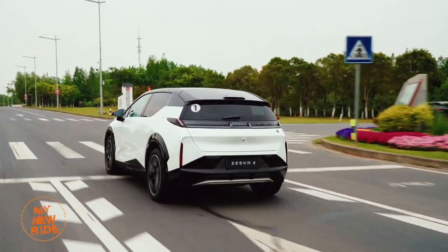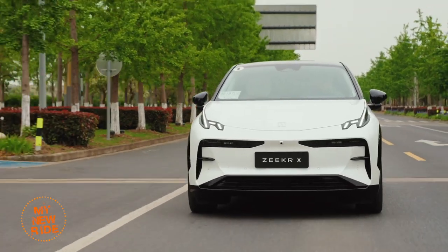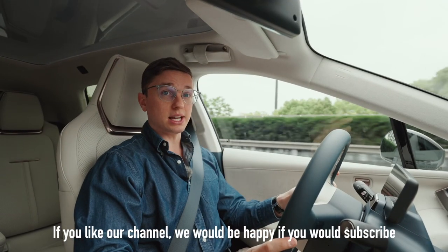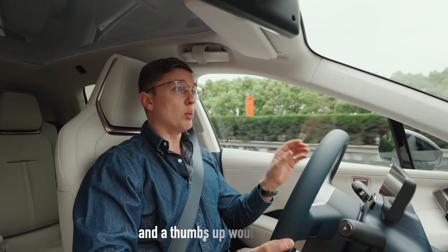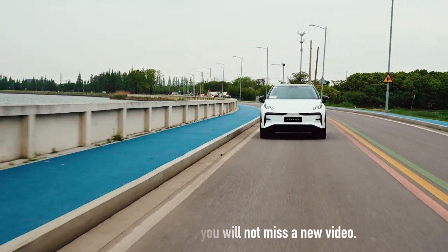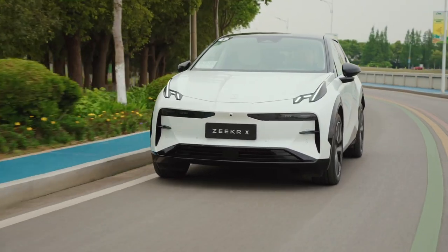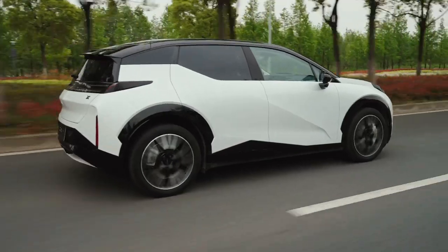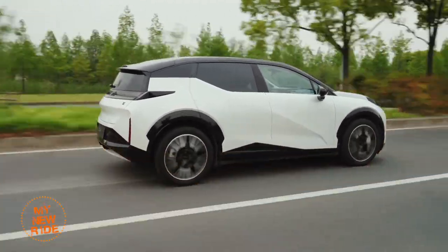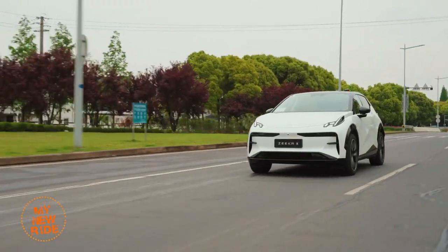Despite outweighing the Smart Brabus by nearly 100 kilograms, the performance version — the dual-motor, four-seat version of this car — offers a slightly faster 0 to 100 kilometer per hour time of 3.8 seconds. The five-seater is 3.7 seconds. What is significant is the difference between the rear motor Smart Number 1 and the rear motor Zeeker X: 6.7 versus 5.8 seconds. Normally you could attribute that to battery pack size, but the Zeeker X and the Smart Number 1 use the same 66 kilowatt-hour ternary lithium battery pack with the same range — 500 to 560 kilometers on the CLTC cycle.